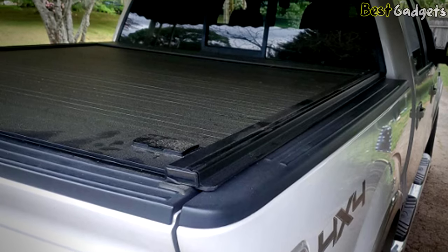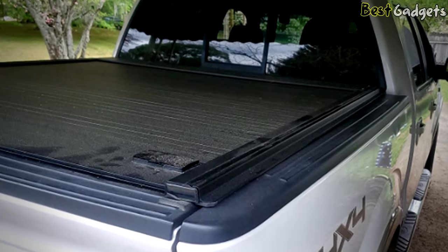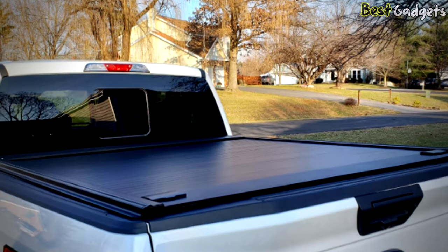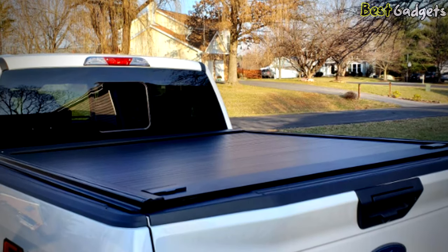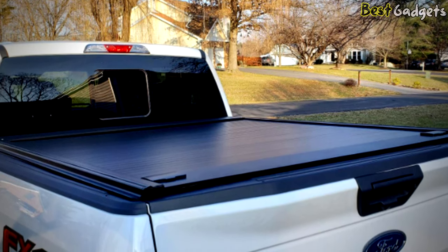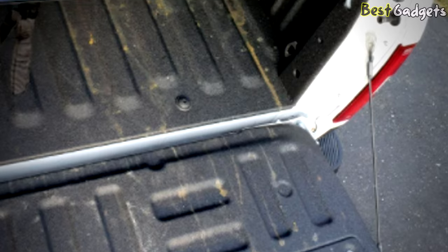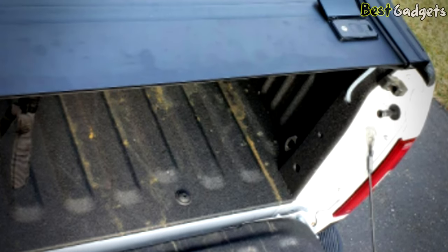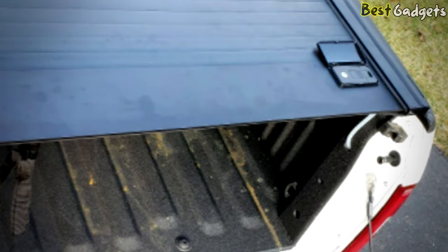These come with all the necessary hardware required for installation. You won't have to run to the hardware shop to get bolts or other parts. The whole process of installation takes a maximum of 30 minutes, making it very easy. You don't even need to drill holes to accommodate the cover. Apart from the poor-quality screws, this product is a great one and should be in your consideration if you are looking for a durable option.